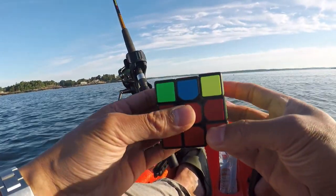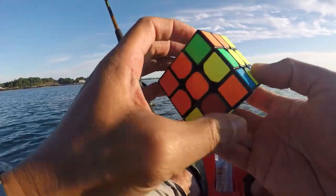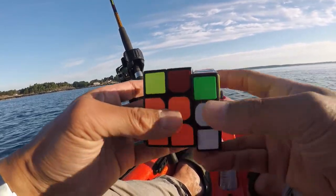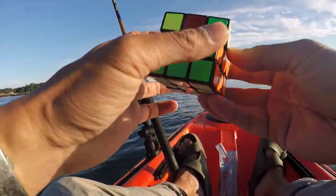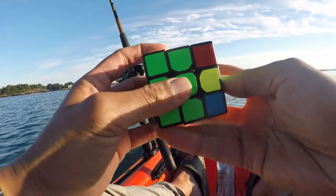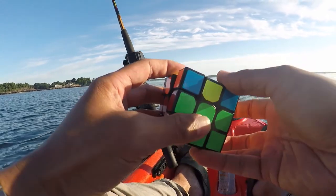Once I have completed the bottom two layers, I then use four algorithms which I memorized to solve the top layer: first forming a yellow cross, then filling in the yellow corners, then correcting the positions of the top corner pieces, and finally correcting the positions of the top side pieces.